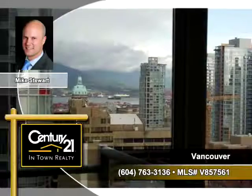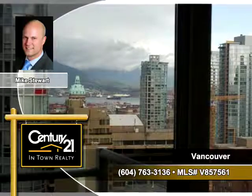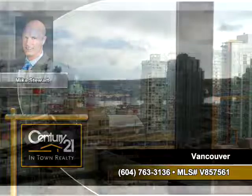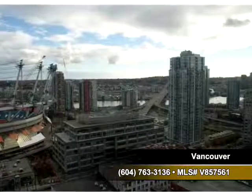Mike Stewart of Century 21 In-Town Realty can show you this amazing property at 821 Canby Street, Unit 1904 in Vancouver. This end unit has great views of the North Shore Mountains.